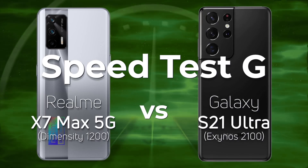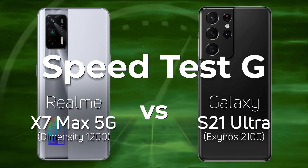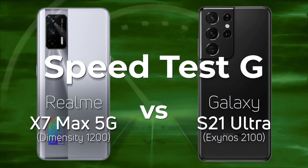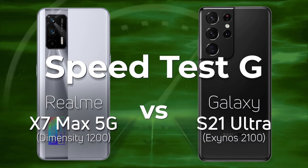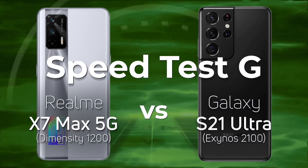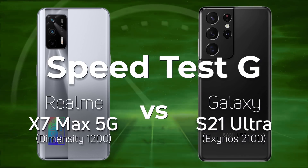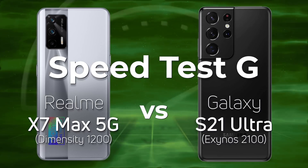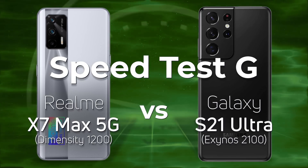Realme has launched a new phone, the X7 Max 5G, and it has the Dimensity 1200 from MediaTek in it. I don't get to test MediaTek chips very often, so today we're going to be taking that new device and testing it against the Galaxy S21 Ultra with the Exynos 2100 — 1200 versus 2100. Which one is going to win?